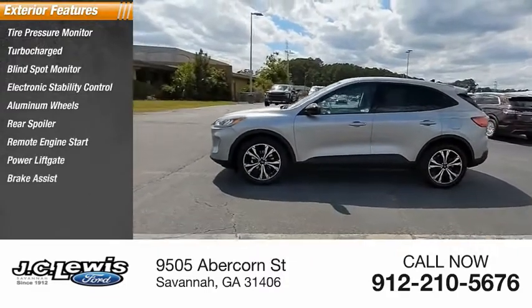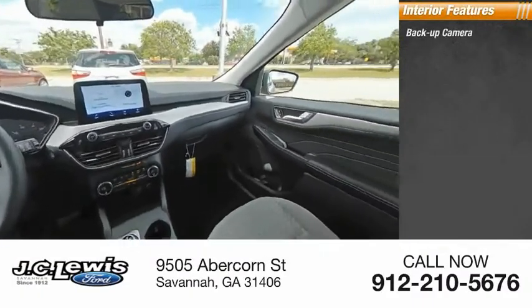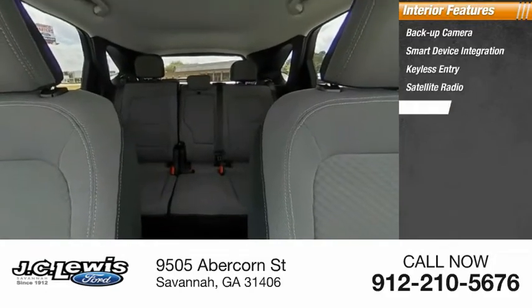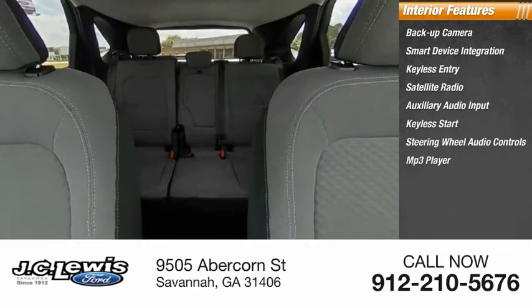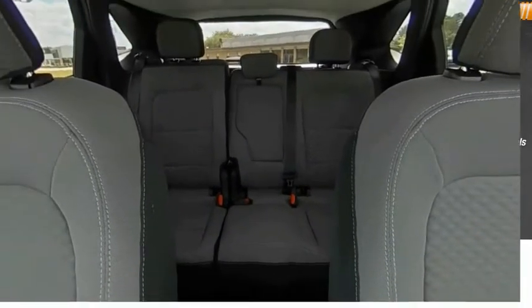Brake assist, traction control. Inside you'll find a backup camera, smart device integration, keyless entry, satellite radio, auxiliary audio input, keyless start, steering wheel audio controls, MP3 player, lane departure warning, and low tire pressure warning. Come see the car for yourself!